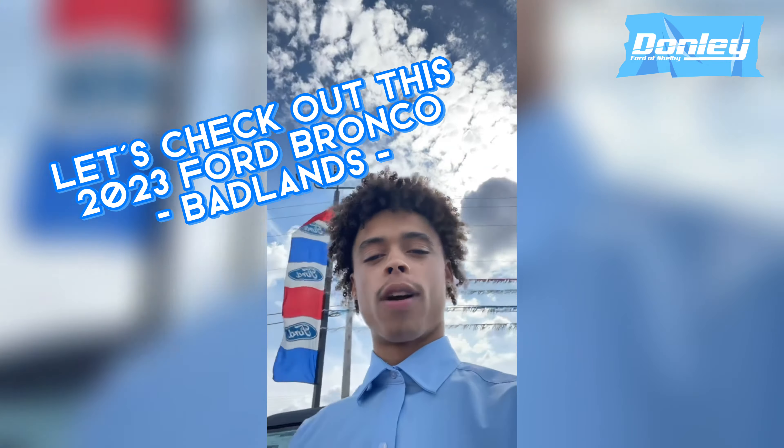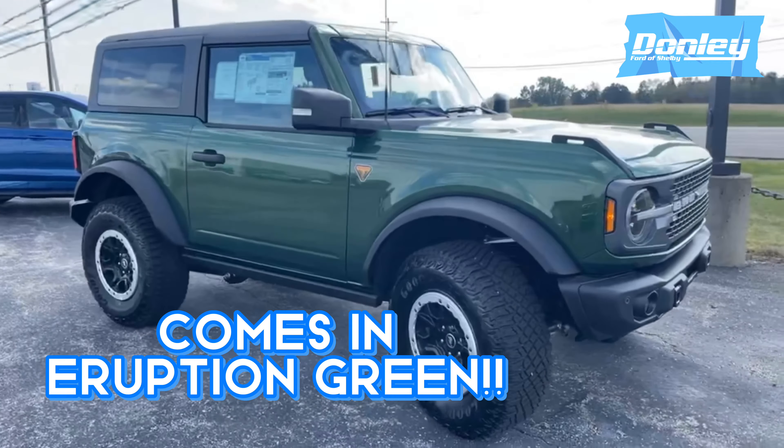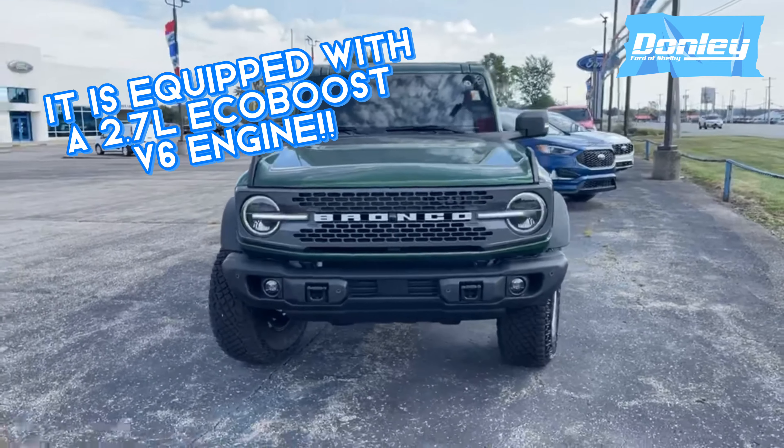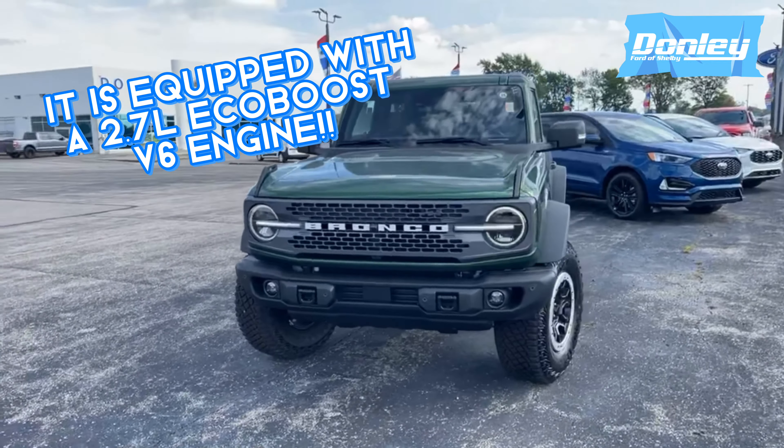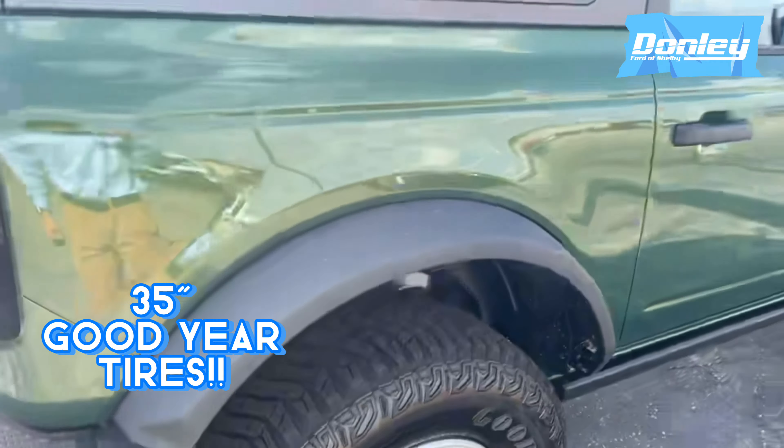This beauty comes in eruption green and is equipped with a 2.7 liter EcoBoost V6 engine. This Bronco is equipped with the mid, high, as well as the lux package. It has 35 inch tires and also comes with the Sasquatch pack.